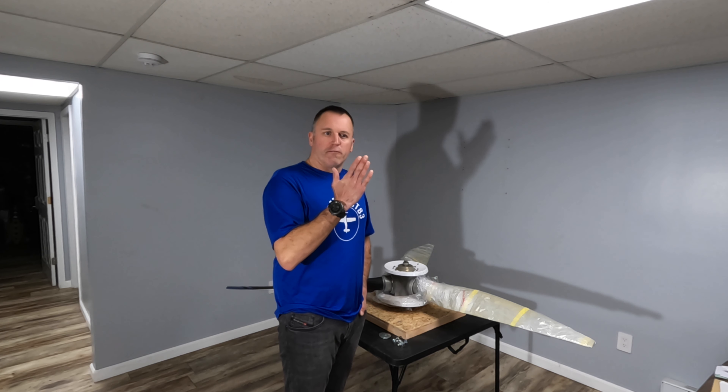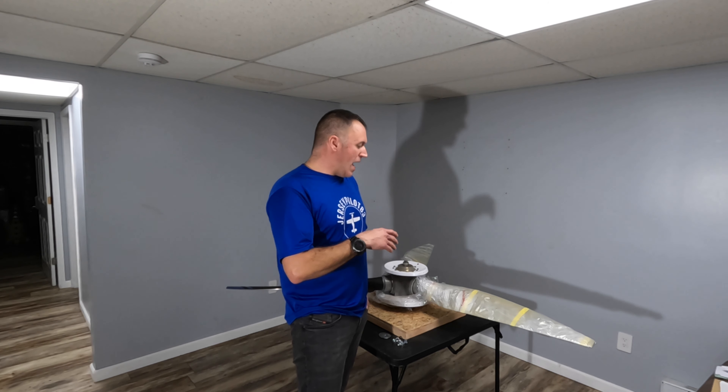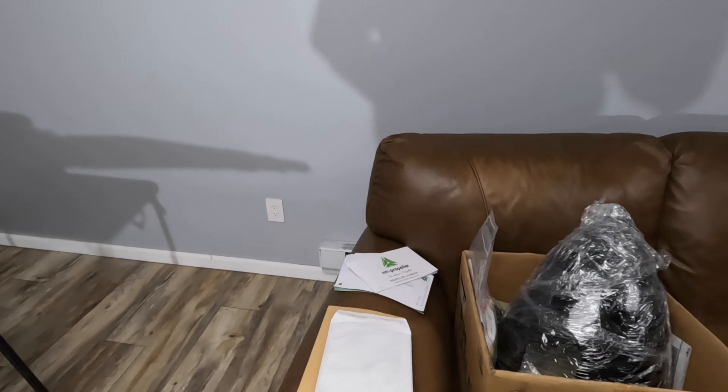I wanted to talk about the TBO time. The prop is manufactured September 7th of this year, so you have two years to fly the airplane. If you don't fly it within two years, your TBO automatically starts. You have 1,800 hours of flight time on the prop before a full overhaul, or I think it's 72 or 74 months. You can coincide your prop inspections with your airplane inspections to make it easier.